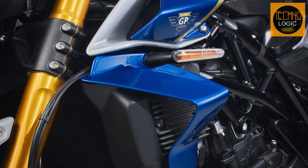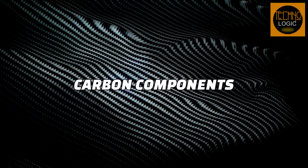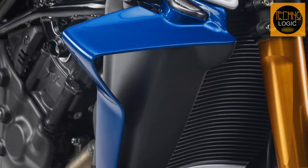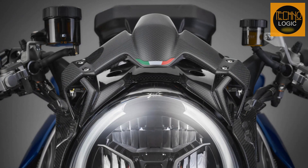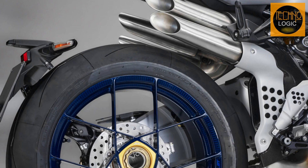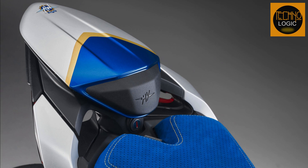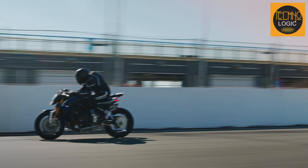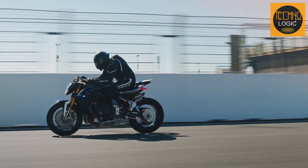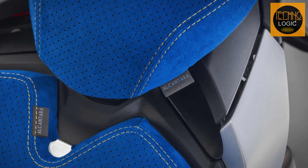The bike has a distinctive and aggressive design with sharp lines and aerodynamic shapes. It features carbon components such as the airbox cover, fuel tank panels, side panels, headlight covers, front spoiler, wheels, exhaust cover, silencer covers, and the passenger seat cover. These parts not only enhance the appearance of the bike but also reduce its weight and improve its performance. The bike also has customized Alcantara seats for a touch of elegance.